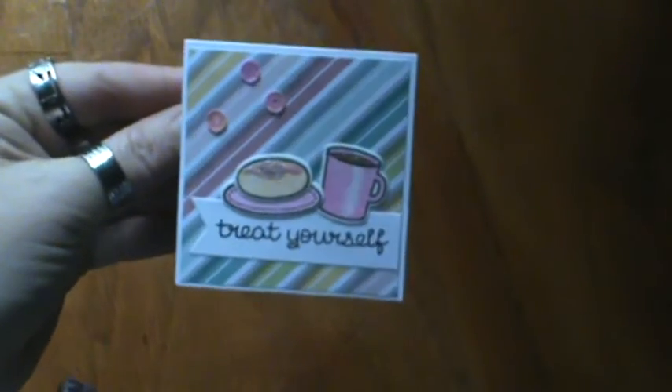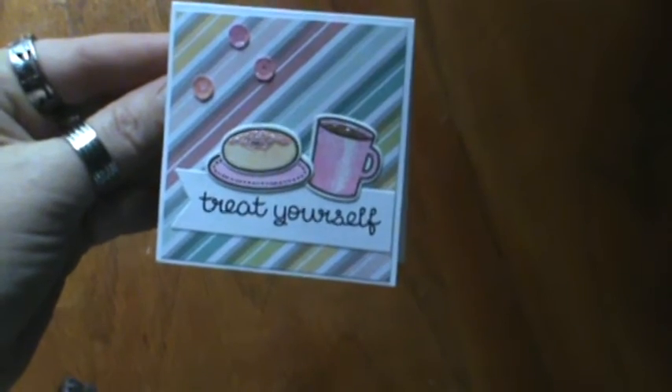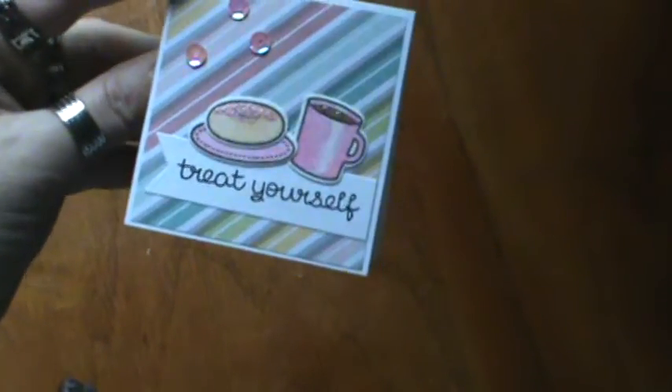This is so cute. It's a little 3x3 card and it has a little donut and a coffee cup. Just treat yourself — it's your birthday. Hope you have a wonderful day. Thank you Jen, and there is her YouTube channel Scrappina Creations, but I'll leave it below for you.